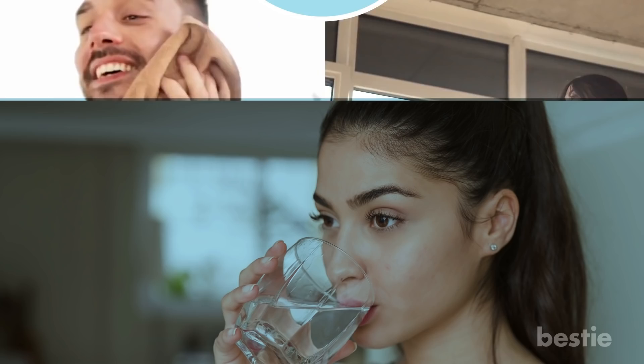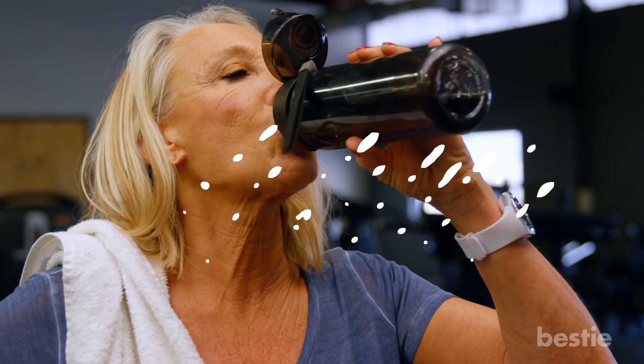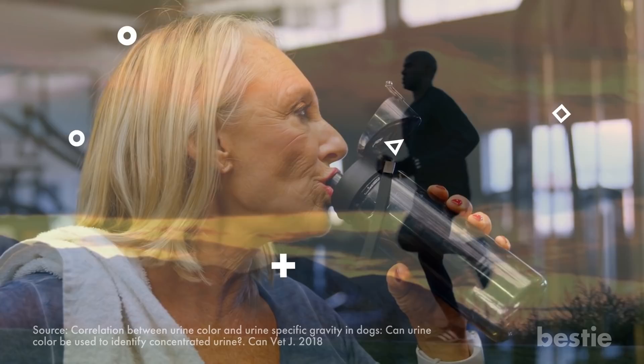Tip 1: Drink more water. The most well-known, sure-fire way to boost your immune system is by drinking plenty of water. Sufficient hydration, best indicated by light yellow urine, means your body is oxygenated. Toxins will be flushed, and vital organs and muscles will function at their best.